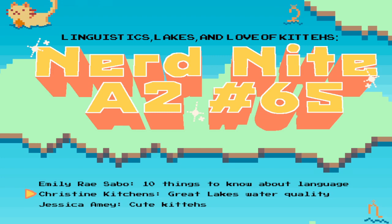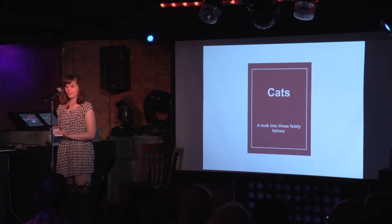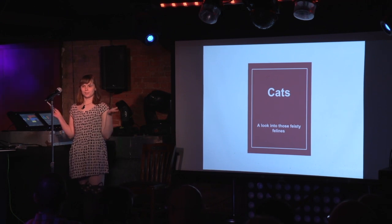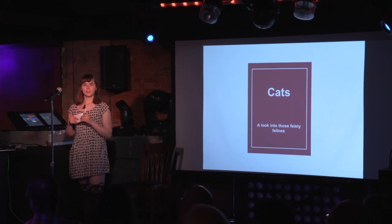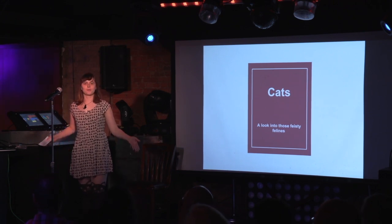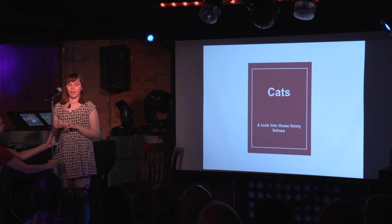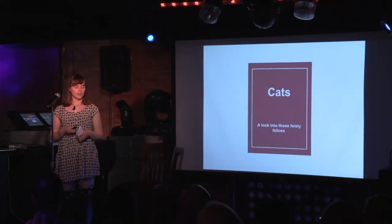Nerd Night Ann Arbor, domestication of cats. Hi, I'm Jessica. Normally I'm a high school math teacher, but the summer's here so I'm not doing anything. But I'm also a crazy cat lady, as obvious by my outfit. So I'm going to be giving you a crash course on our feline friends.